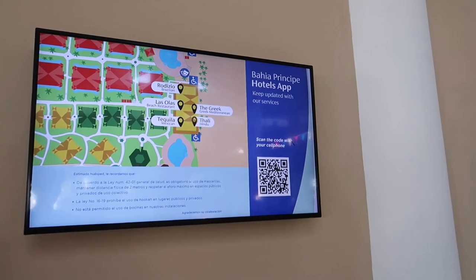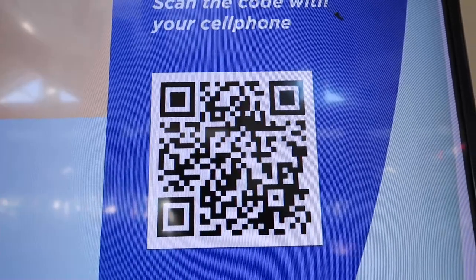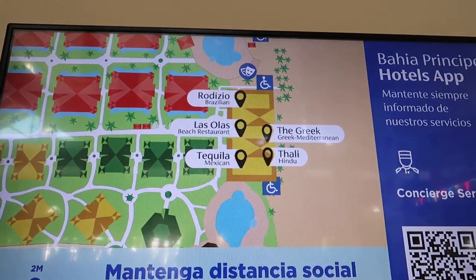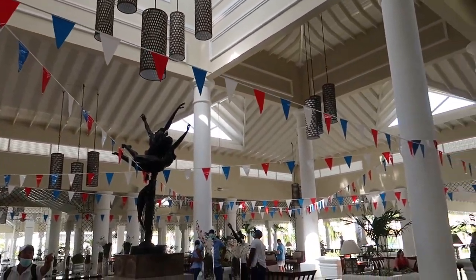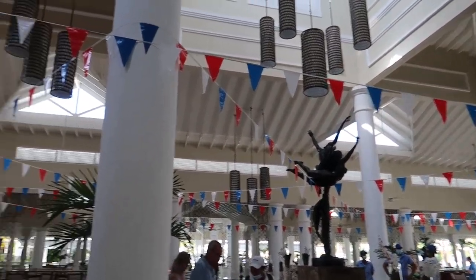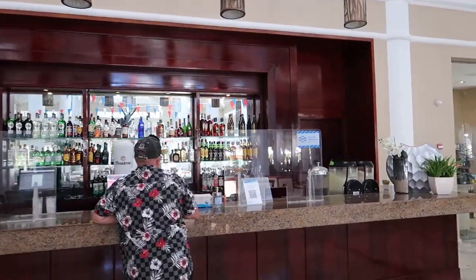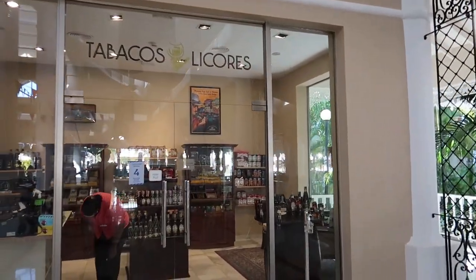Just outside the shop there's a TV showing different offerings and instructing you to download the app — you can scan a QR code to see all the resort offerings. It shows all the different hotels in the complex and the restaurants. The lobby is really bright and open with lots of light. I love all the different statues. The washrooms and lobby bar are this way — the lobby bar is open from 10 a.m. to 11:30 p.m.